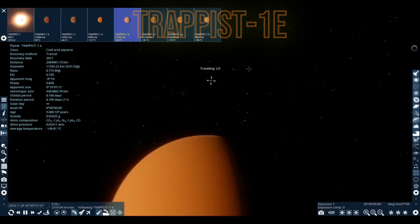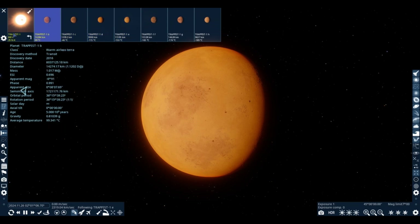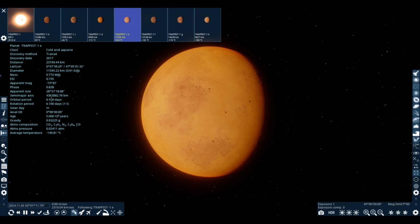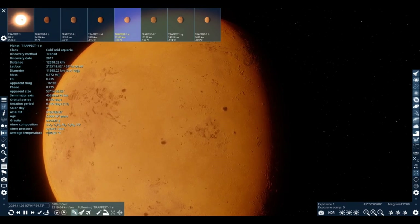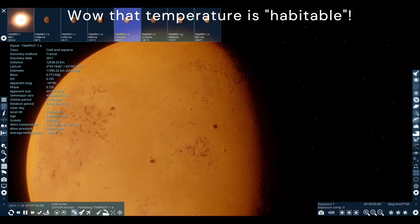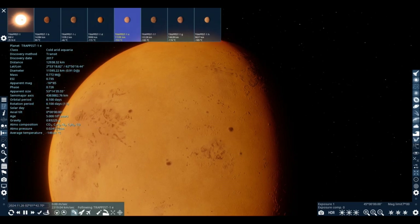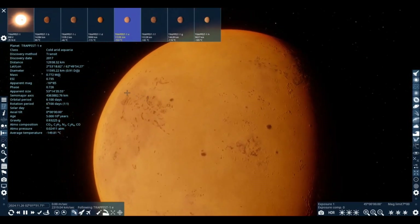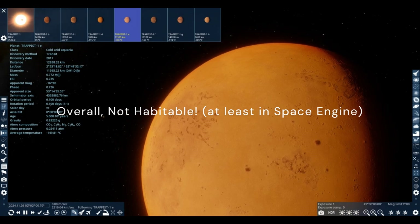TRAPPIST-1e — this is where we think it's habitable. But it's not habitable. It was discovered in 2017, one year after TRAPPIST-1's initial 2016 discovery. TRAPPIST-1e takes 6 days to orbit TRAPPIST-1 and is in the habitable zone. The diameter is 90% of Earth's, the mass is 77% of Earth's, but the temperature is negative 150 degrees Celsius — which is not habitable unless you're expecting subglacial life. The atmosphere pressure is very low, only 2% of Earth's, composed of carbon dioxide, C2H2, nitrogen, C2H4, and CO. Its ESI is 73.5%.